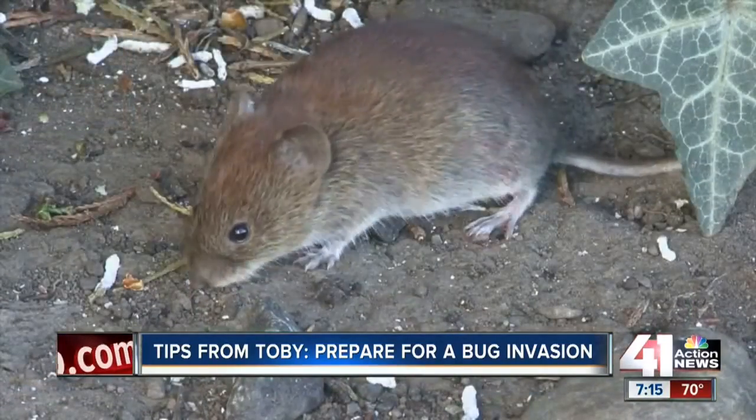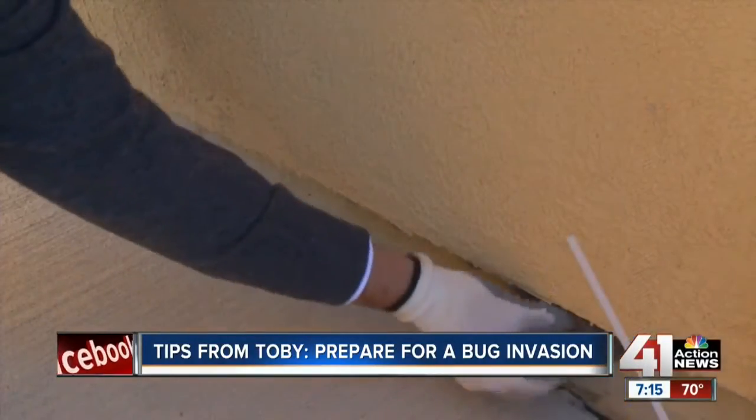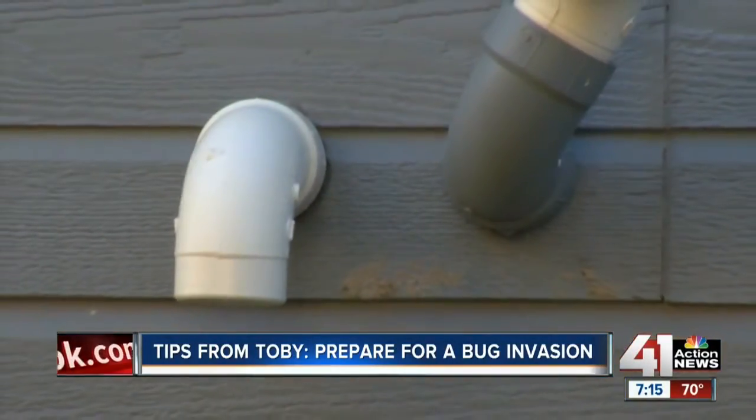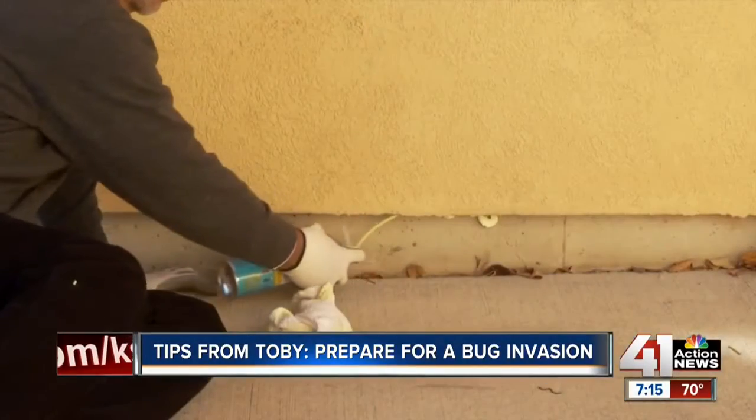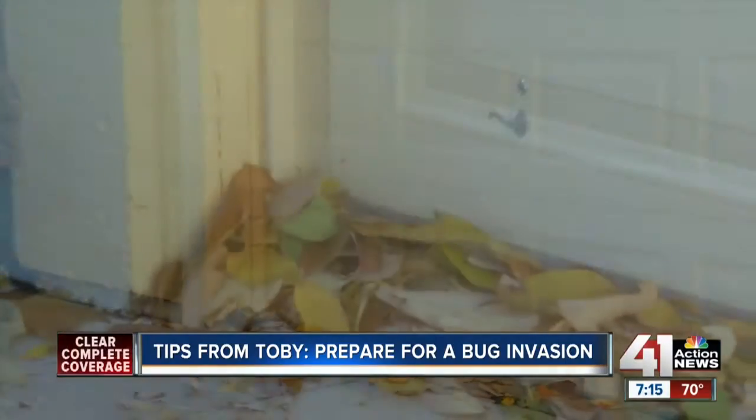For mice, seal up any holes with caulk. If you have big gaps, you can place steel wool in those gaps and secure it with expanding foam. Mice can enter through a hole as small as a dime, so be diligent.